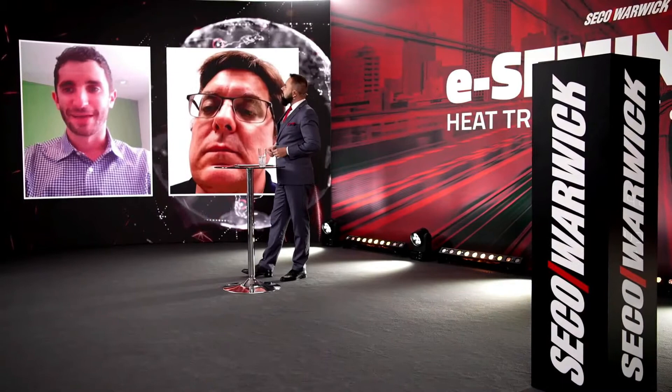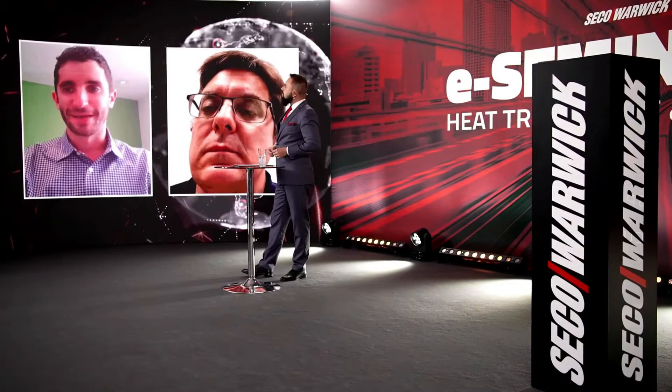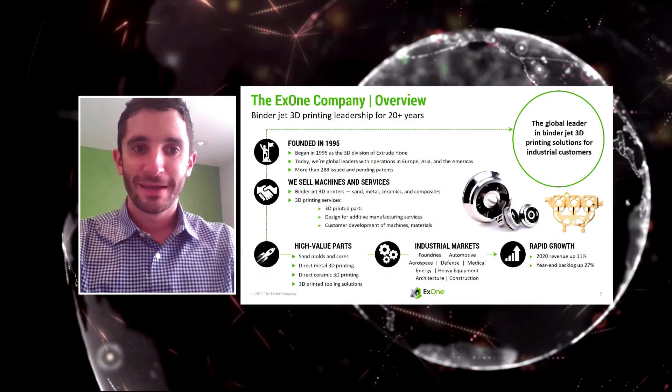Thanks Richard, and thanks for the invitation. I'll give a short presentation talking about X1 — a brief company overview, the binder jet process, some of the benefits of binder jetting, and then how to interact with X1 and our binder jet 3D printing process.